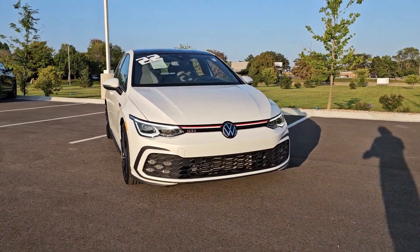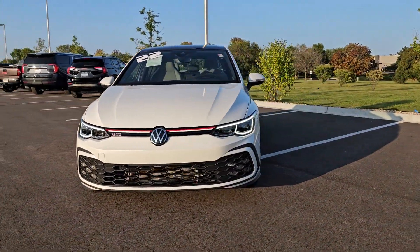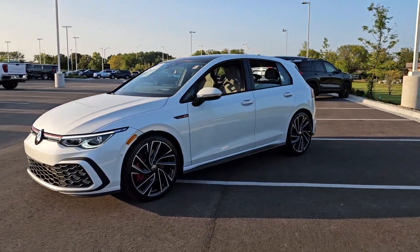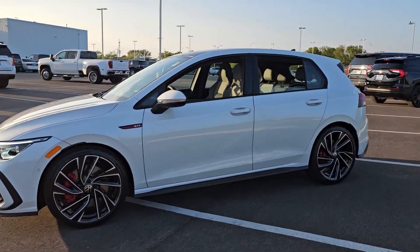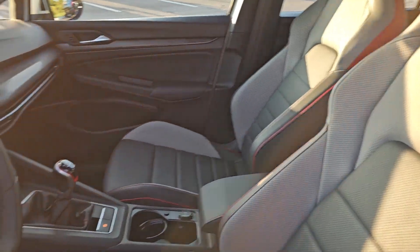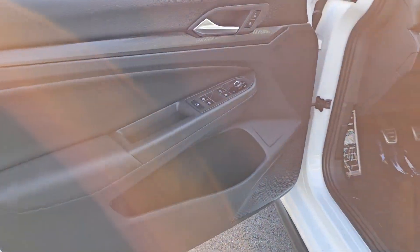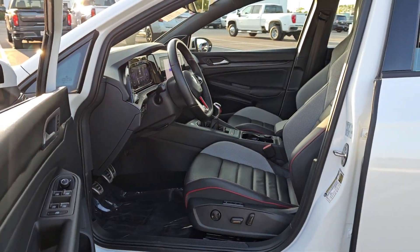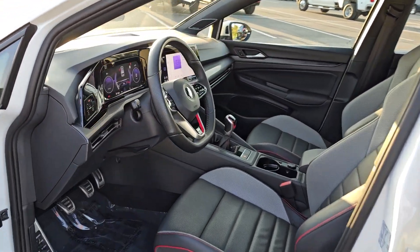You will be amazed by this 2022 Volkswagen Golf GTI. This vehicle is an outstanding buy with fewer than 25,000 miles on the odometer. This Golf GTI delivers sports car thrills and down-to-earth practicality. From its exhilarating performance to its suite of advanced safety tech and fuel efficiency, this hot-headed hatchback is an exceptional value.